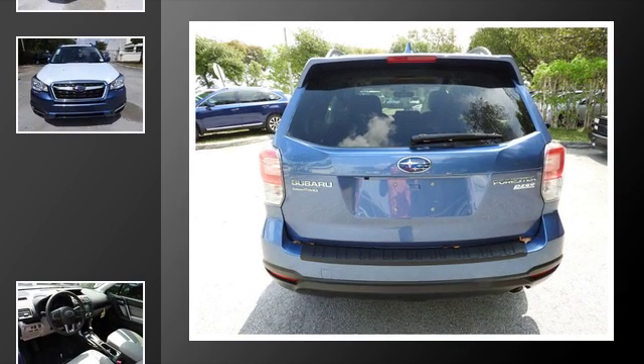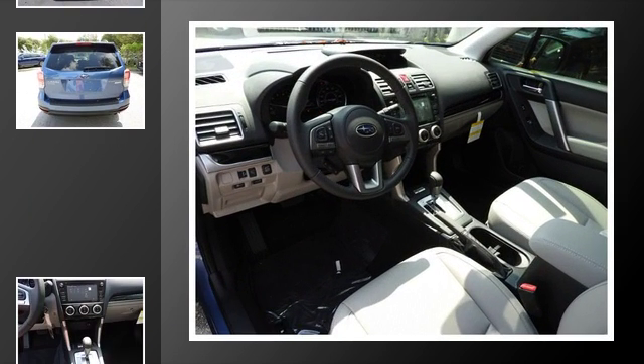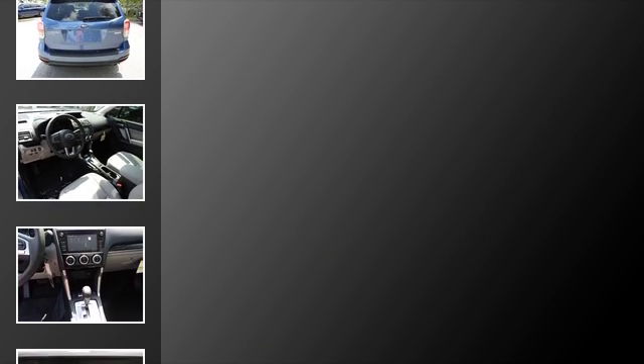All of the following features are included: heated side view mirrors, traction control, leather seats, an anti-lock braking system, a sunroof, and power windows.